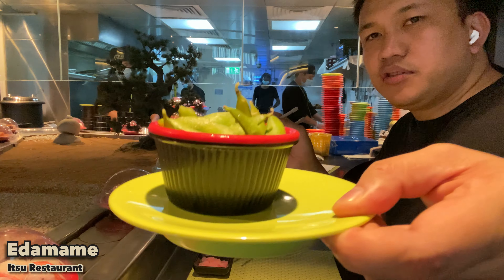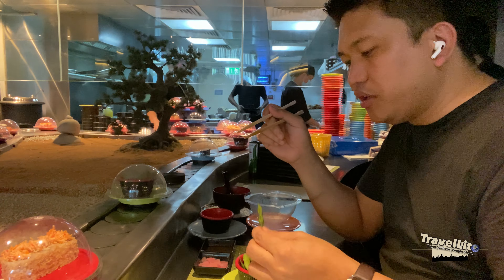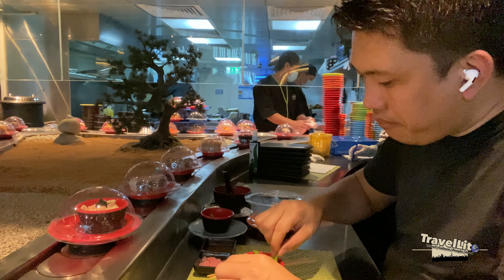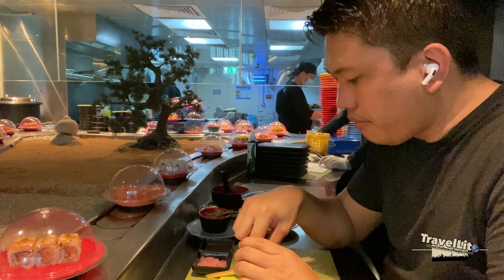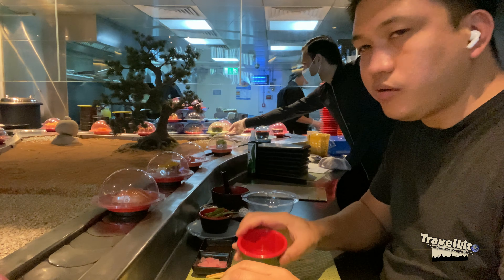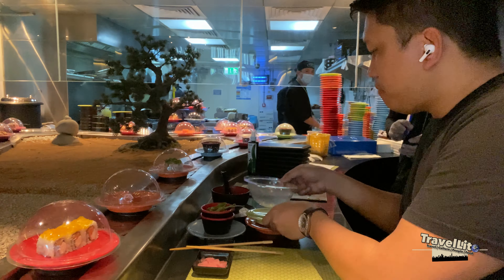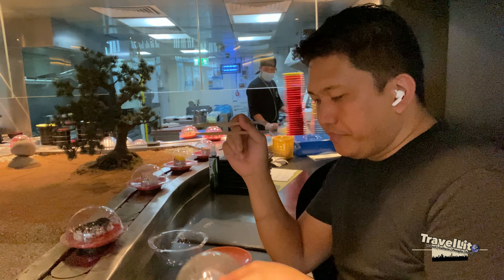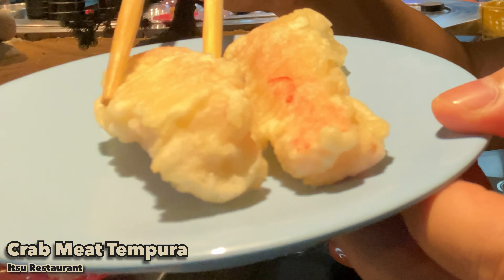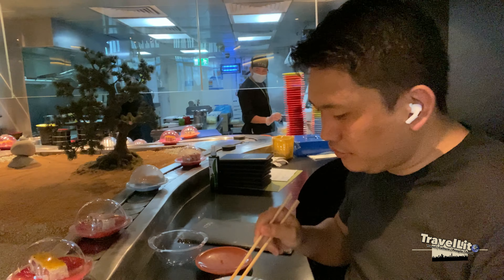Next is edamame — I'll show you how I eat it. I'm not sure if this is the right way but this is how I've seen people eating edamame. After that, we have fried crab meat tempura — I really like this one, it's one of my favorites here.